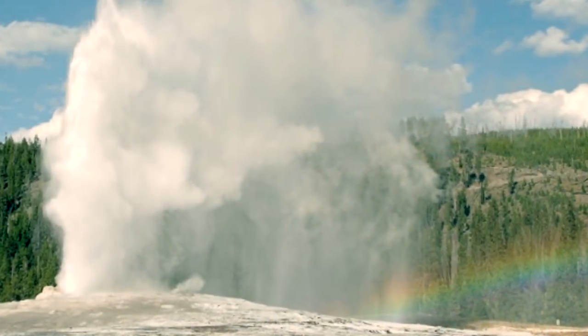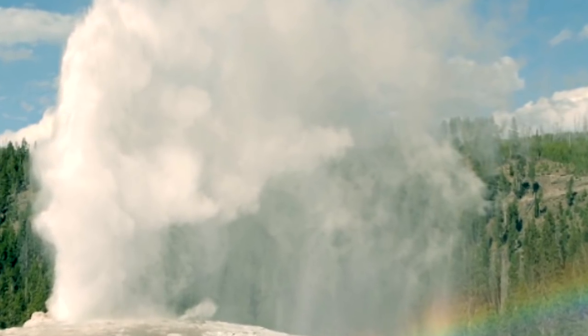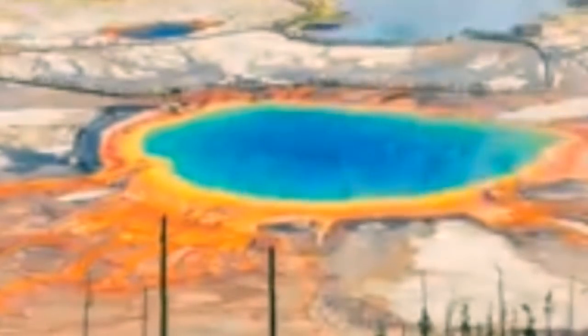The United States Geological Survey (USGS) said the footage revealed a constriction in Old Faithful's conduit 22 feet down, which may trap steam and water and build pressure for a geyser eruption.